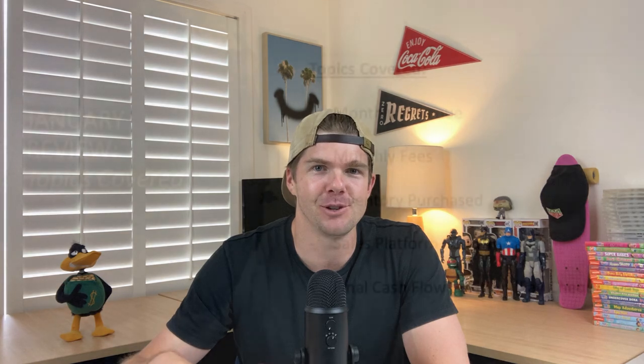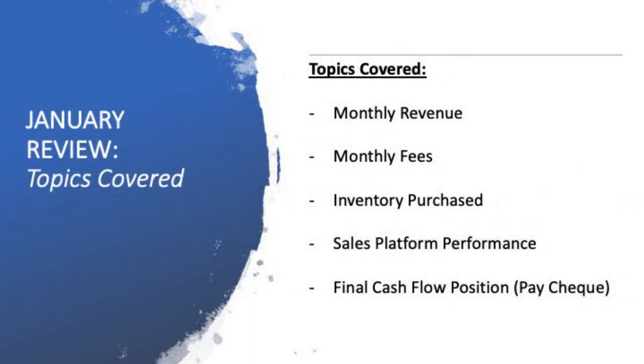Really since I began on the 1st of September, I've tried to document every single step along the way right here on YouTube. Part of that is being transparent with my numbers, not only on a weekly basis, but on a monthly basis as well. In today's episode, we're going to cover the revenue numbers, the monthly fees, the inventory that I purchased, the sales platform performance — basically which platform worked best — and the final cash flow position: money in versus money out, what's left over. I deem that as my paycheck, the money I've got to spend in my personal life once everything's been taken care of from the business perspective.